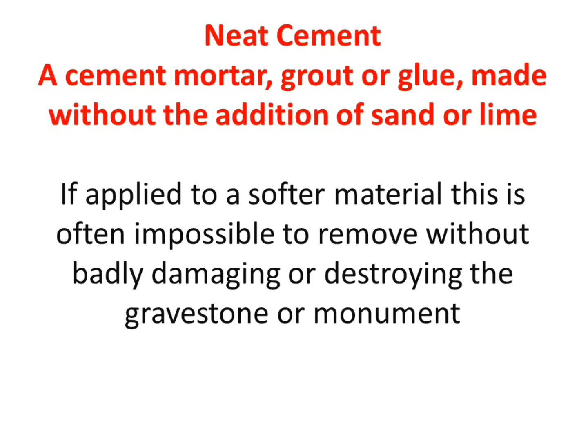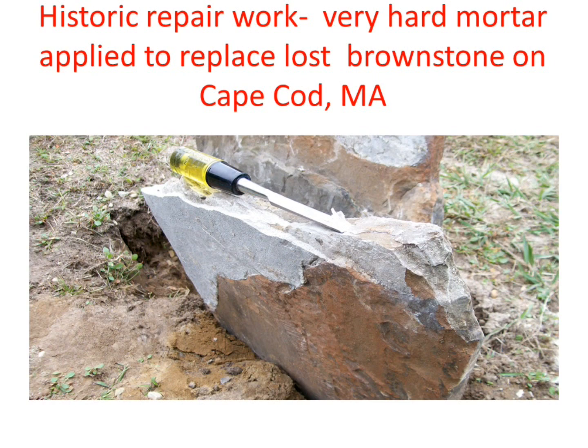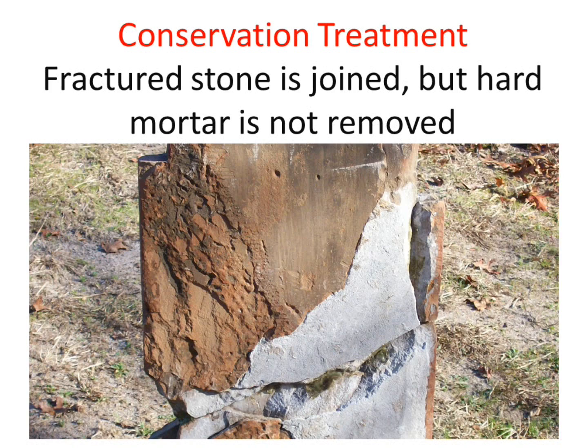Neat cement is a cement mortar or grout made without the addition of sand or lime — just straight Portland cement. If you want something really strong, impossible to ever get off, and completely incompatible with any softer material, it's a great choice. Here we have a stone in Eastham on Cape Cod — a brownstone — where they used it as a glue and infill material. Needless to say, it failed. In that situation, you often just have to leave it, because chiseling it off will assuredly take a lot of stone with it and may destroy it — as they say in medicine, you could destroy the cancer and kill the patient.